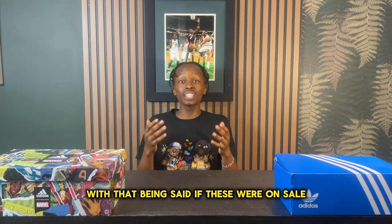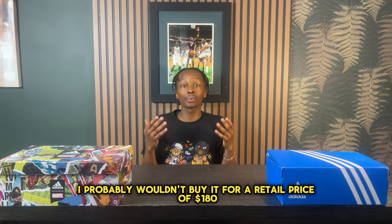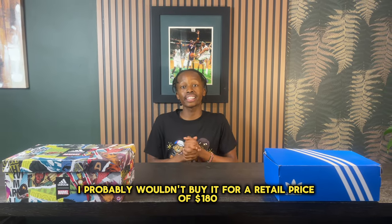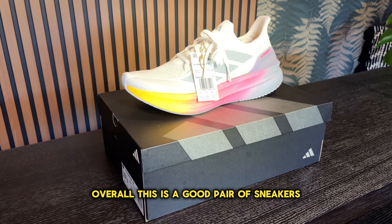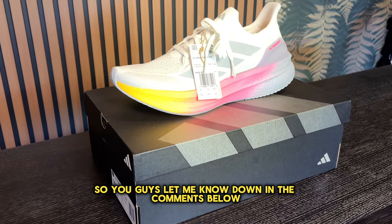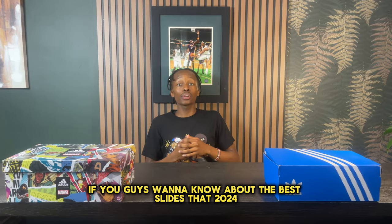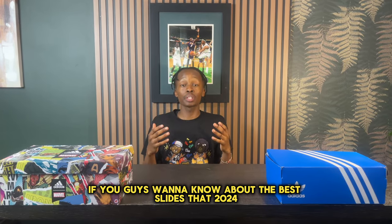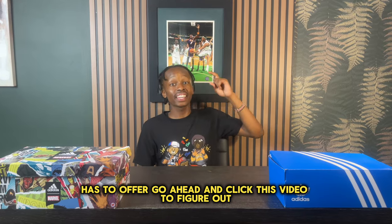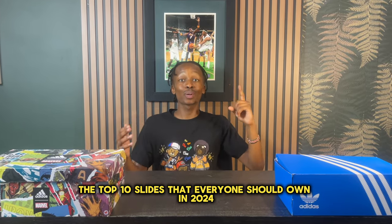With that being said, if these were on sale, I'd probably consider them more, but as for now I probably wouldn't buy at a retail price of $180. Overall, this is a good pair of sneakers — let me know what you guys think in the comments below. If you want to know about the best slides that 2024 has to offer, go ahead and click this video to find out the top 10 slides everyone should own in 2024.